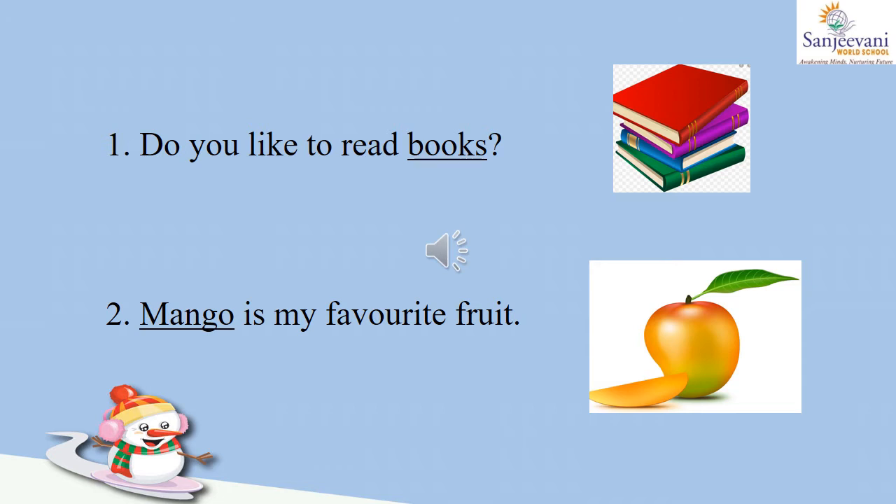So first is: do you like to read? We can see the picture of books and there is 'books' mentioned in the box, so we will write here 'books.' Second one, we will write: dash is my favorite fruit. Now the fruit in the picture is mango; we also have mango written in the box. So let us write here: mango is my favorite fruit.